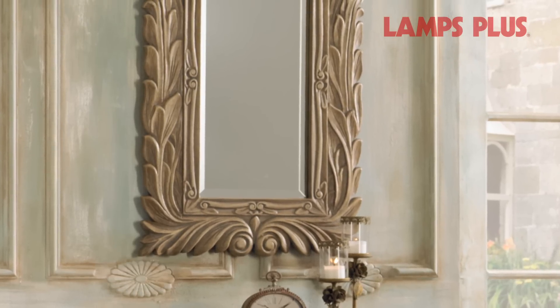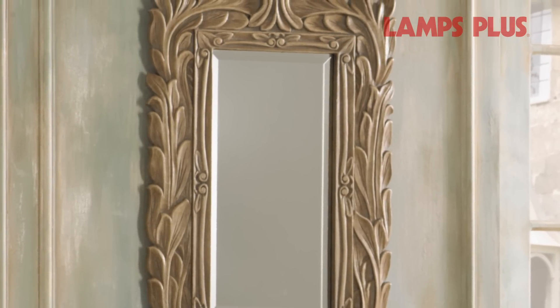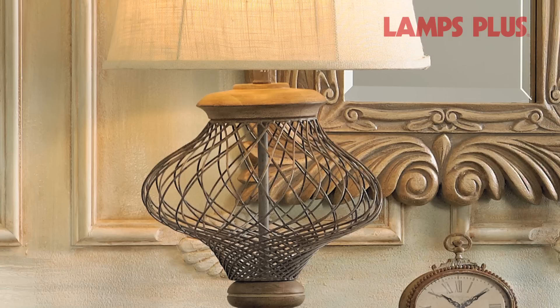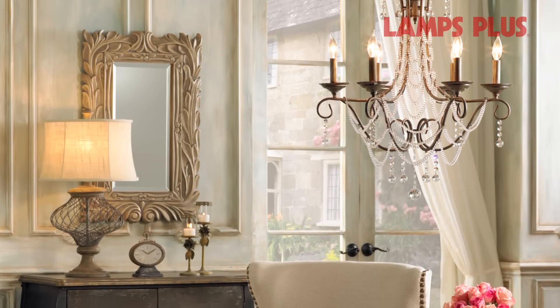The leaf detail in this mirror has a refined sense of elegance — the perfect fit for this trend. With a warm wood finish and sturdy wire base, the mixed media table lamp provides visual interest and illumination. A dramatic chandelier with strings of draped crystal beads provides the finishing touch.